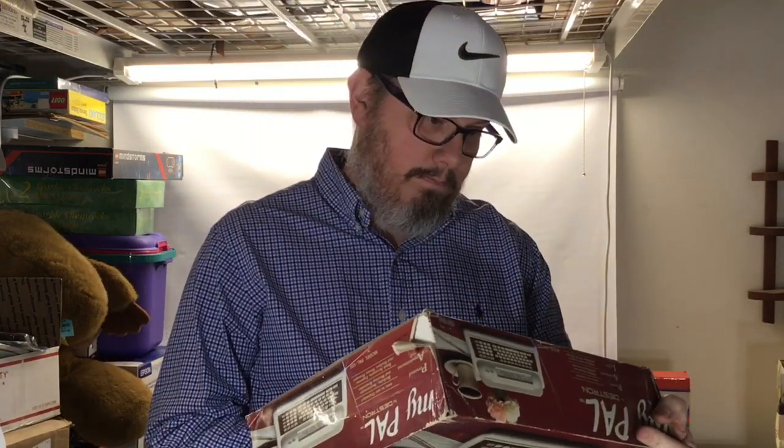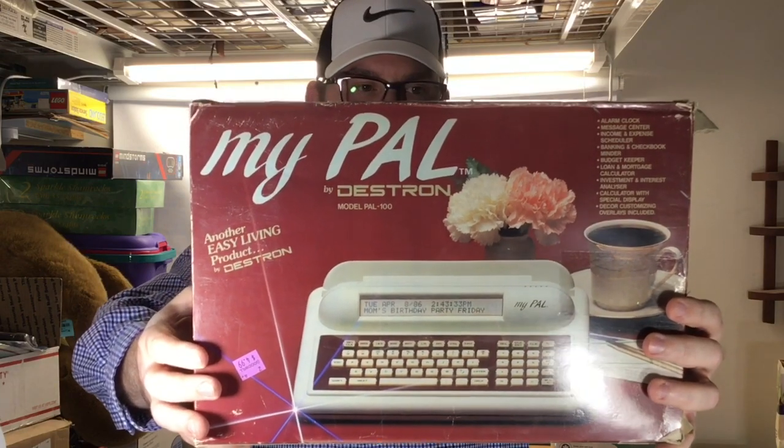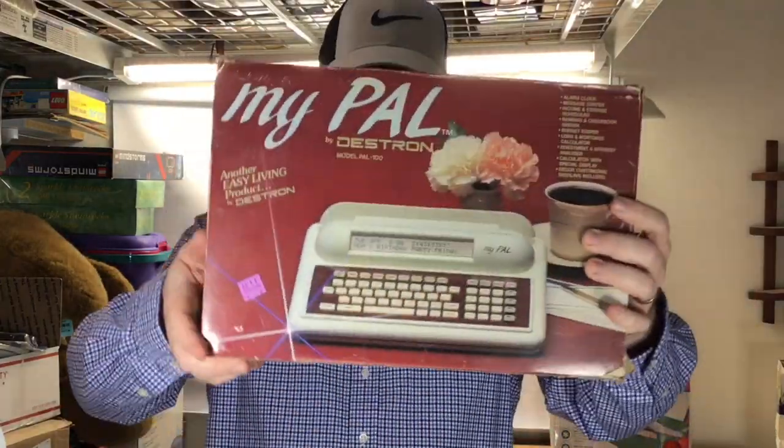This one I have no idea about — zero. Got this at Goodwill: it's the 'My PAL' by Destron, model PAL 100, brand new. I opened it up — brand new — got it for about four dollars fifty cents. I Googled it and got nothing. It says it's an alarm clock, message center, scheduler, banking and checkbook minder — all kinds of stuff. At four fifty it's low risk. Could be a hundred bucks or more — I don't know. Tell me what you think — I priced it at two dollars because I need help.